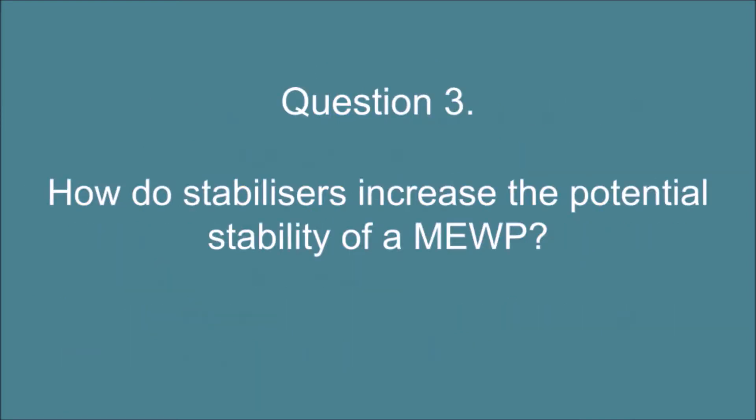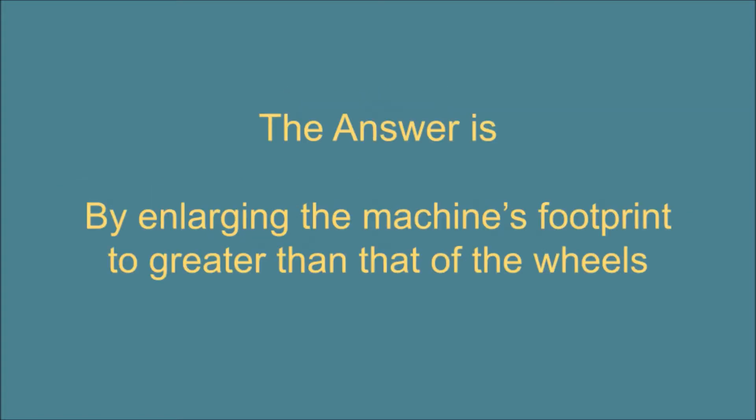Question 3. How do stabilizers increase the potential stability of a MEWP? The answer is: by enlarging the machine's footprint to greater than that of the wheels.